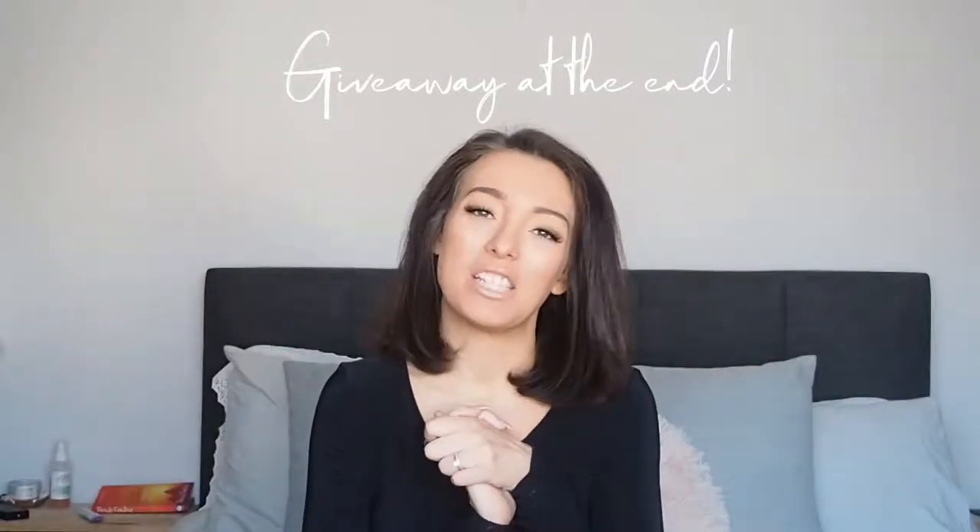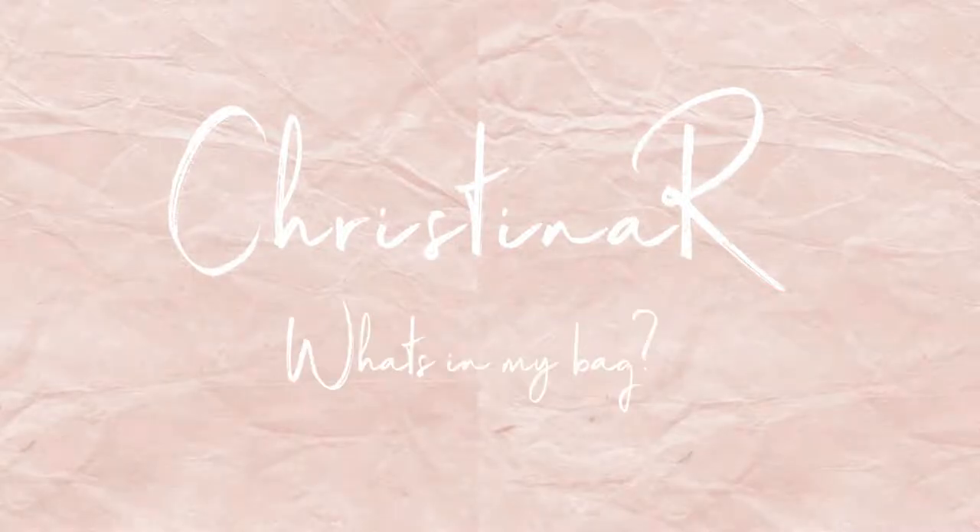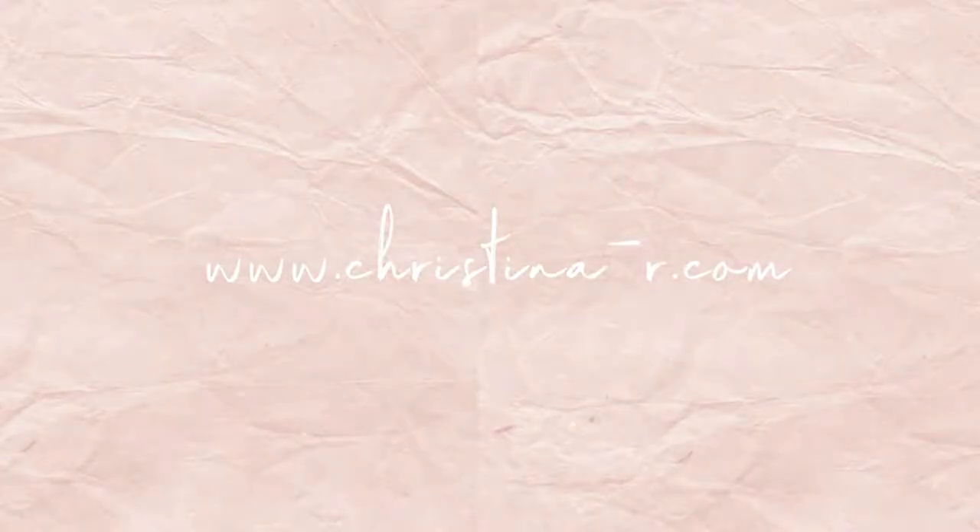Hey everyone, welcome back to my channel. Today I'm going to be doing a 'what's in my bag' video. I used to love these videos back in the day, and I don't feel like people do too many of these anymore, but I still love watching them. I asked a few of you over on my Instagram stories if you wanted to see it and a lot of you said yes, so here we are.